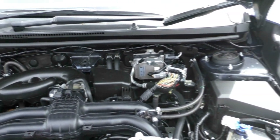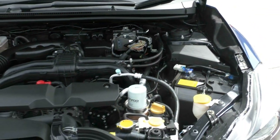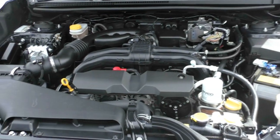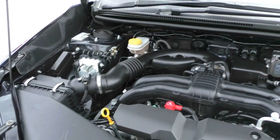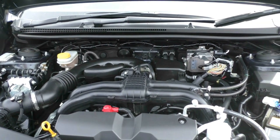This car does have a 5 star ANCAP safety rating. It does have 7 airbags. It does produce 110 kilowatts of power and 196 newton metres of torque. It does have a 60 litre tank. You get about 7 litres per 100 kilometres and with that you get about 857 kilometres to the tank, which is really economical.